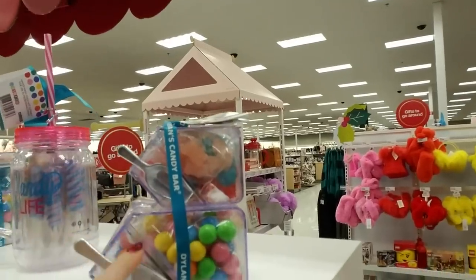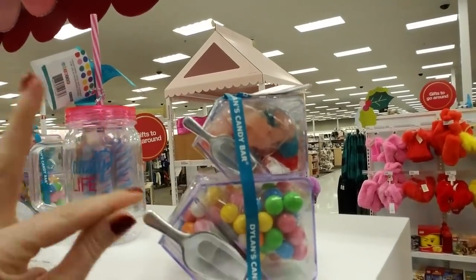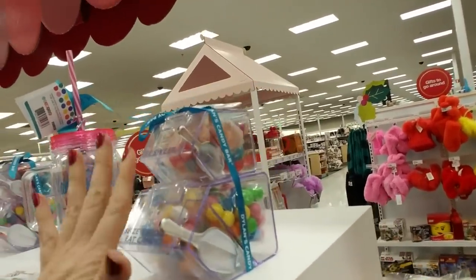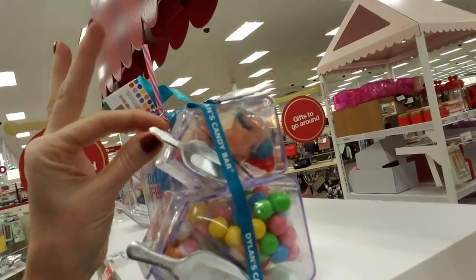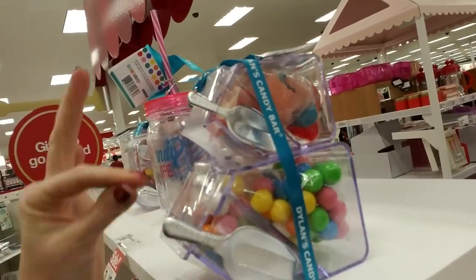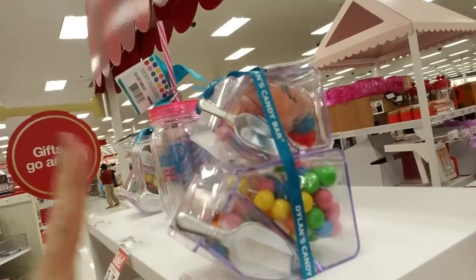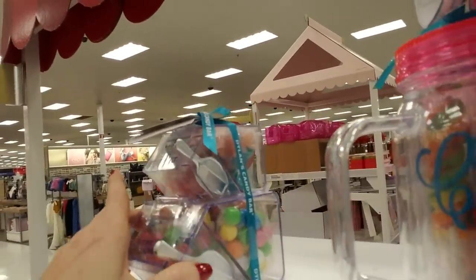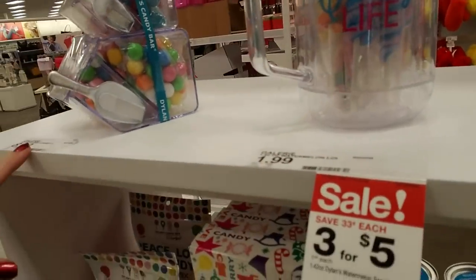Oh look, it's like a little dispenser — you know, like the little candy dispensers you see in some stores. You know what? I could make a video with that. It has little scoops — a small one and a bigger one — and you lift it up and scoop out the items. I don't know how much this is, because the prices on the stickers don't look right.